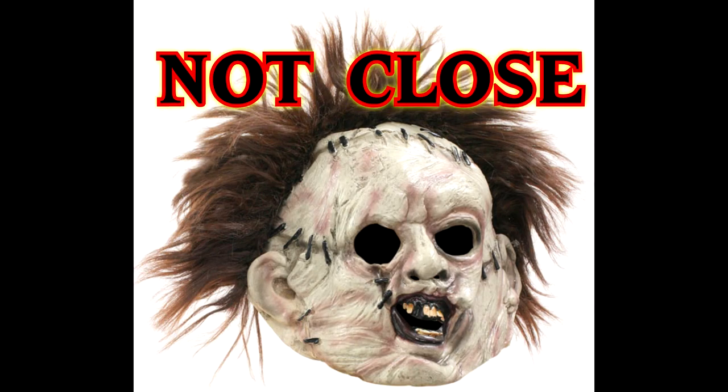We're going to bring you the top 10 horror movie masks. You may be thinking we're going to include the obvious — Michael Myers, the Jason hockey mask, Leatherface — but no, we're leaving all of those out because everybody knows how influential those movies and masks are. And if we added those, they'd be half the list.